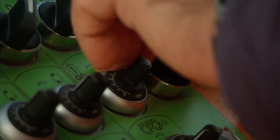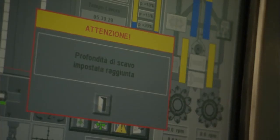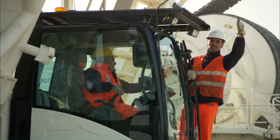Gualdo is an example of Soilmec's commitment to its customers over the next few years, becoming a solution provider — that is to say, providing innovative solutions for the foundation market.